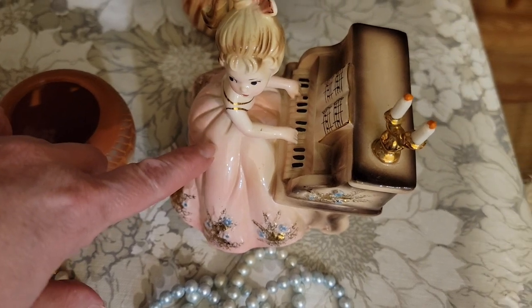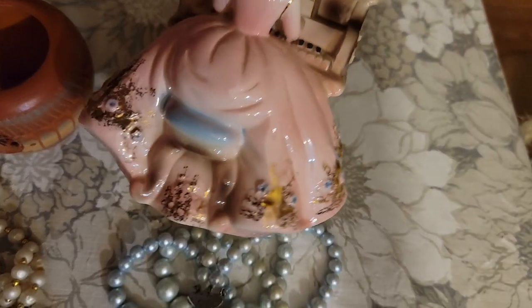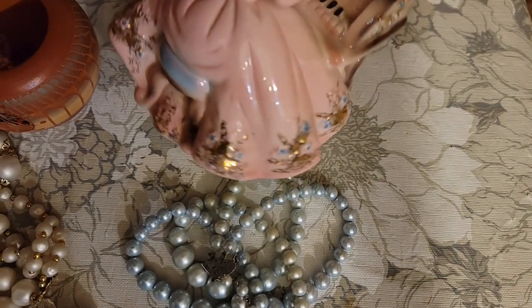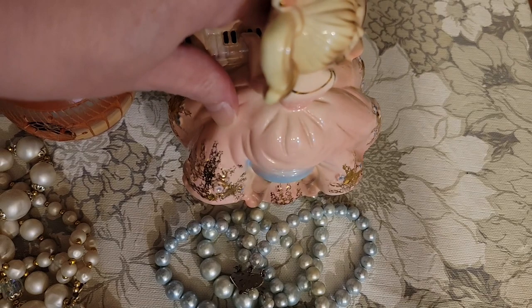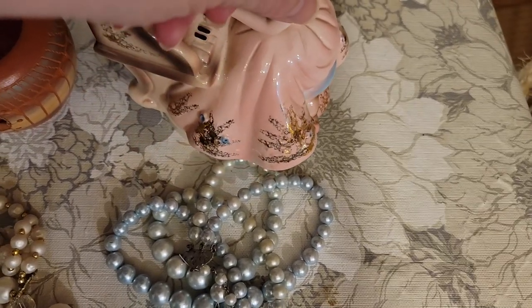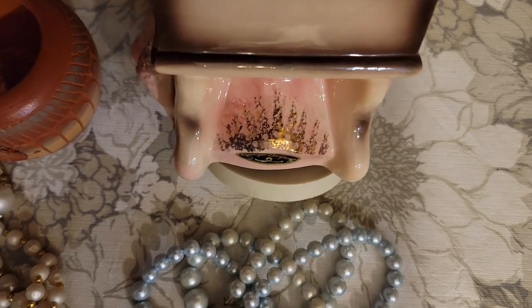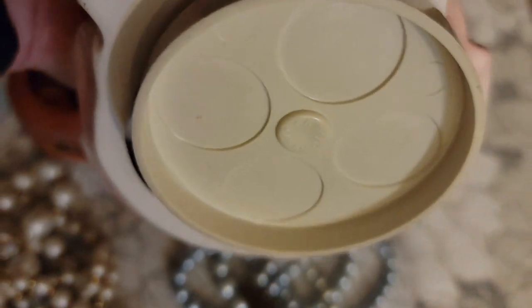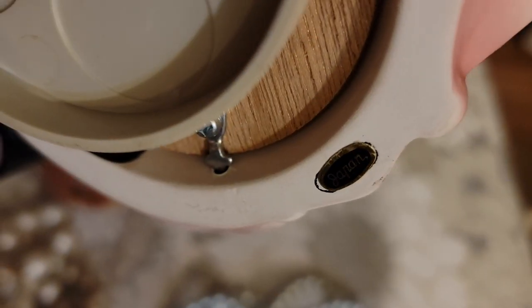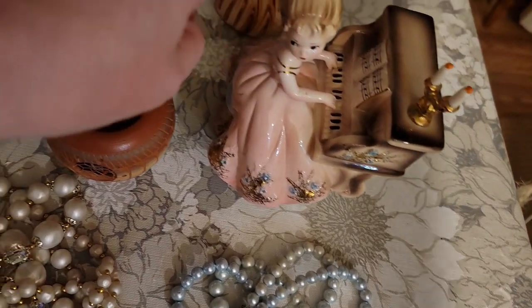The Joseph's Original little piano girl — she does have her sticker on the back of the piano. She does have her Joseph Original sticker and also a Japan sticker. She is $20.